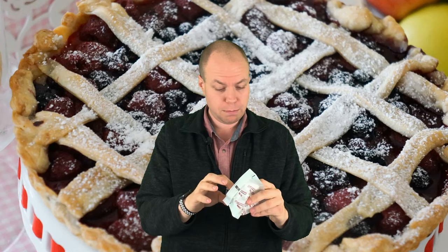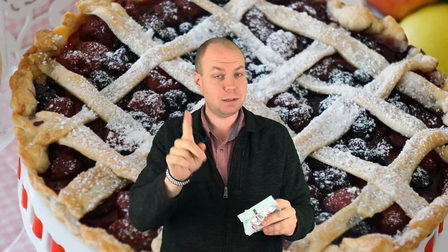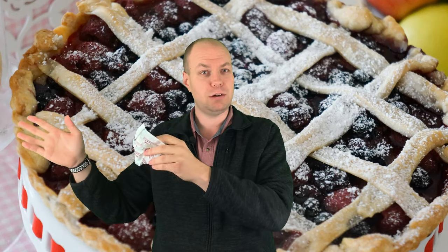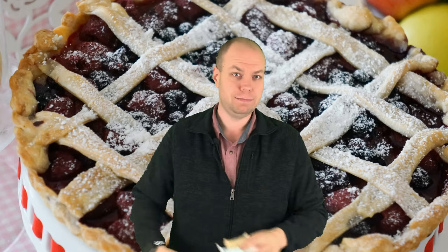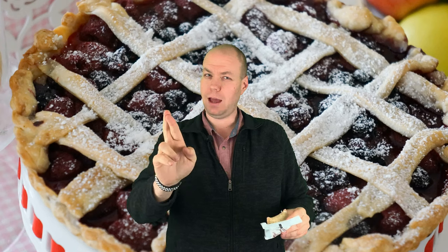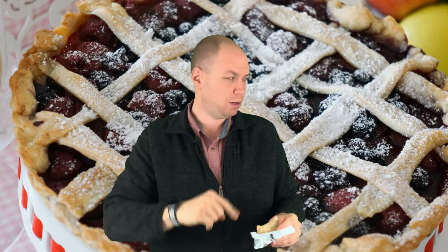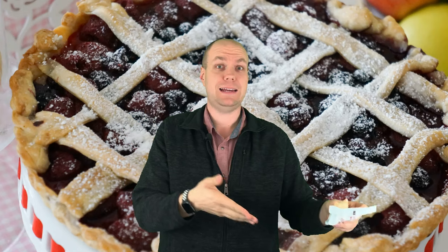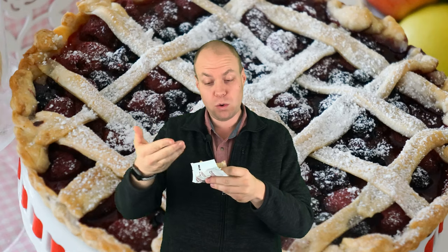Interesting fact — Little Debbie was actually started by Adventists. Little Debbie was actually the granddaughter of the guy that started it. Hopefully I'm right; if my memory serves me right, that's what it is.